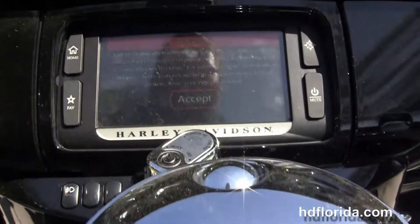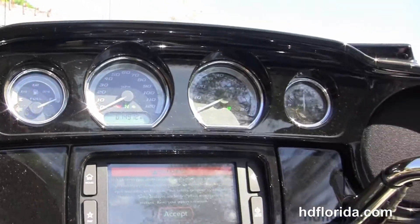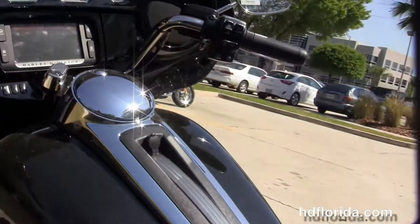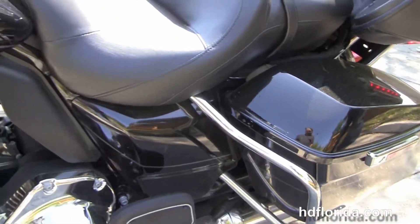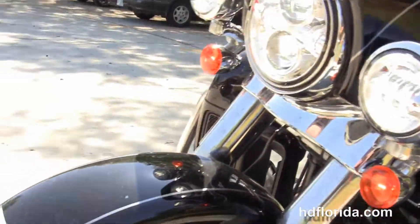It's an extended passenger area, tour-inspired two-up seat, six-gallon fuel tank, and a factory 6.5 GT infotainment center. It's got a USB connector inside the jukebox media compartment to hook up any type of media device.